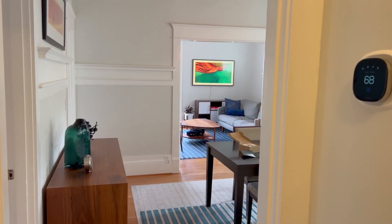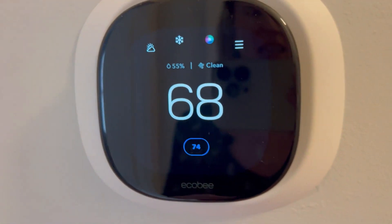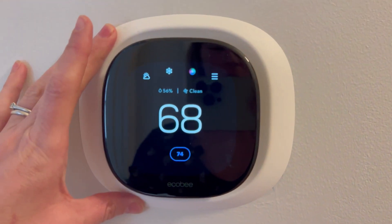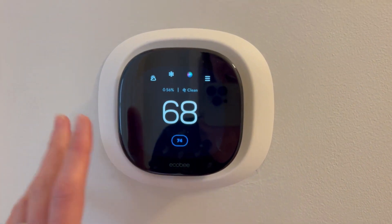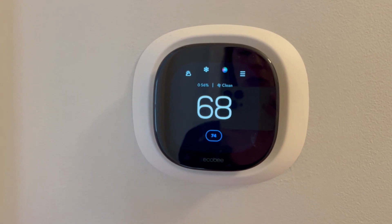There are gadgets that I cannot live without and one of them is the Ecobee. This device is incredible. When we moved into this home it just had a simple normal thermostat and our temperature was always wrong — it was always either too cold or too hot.